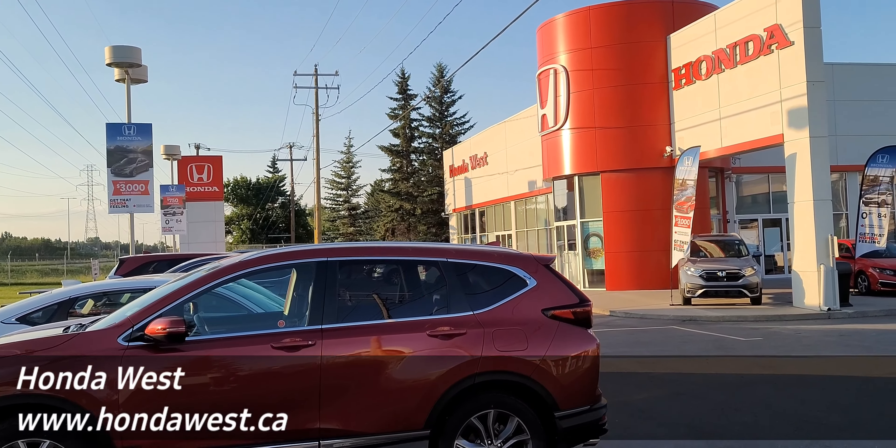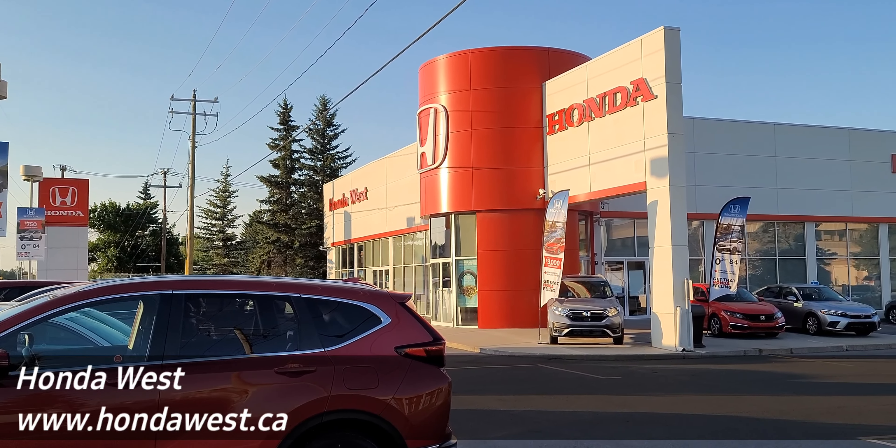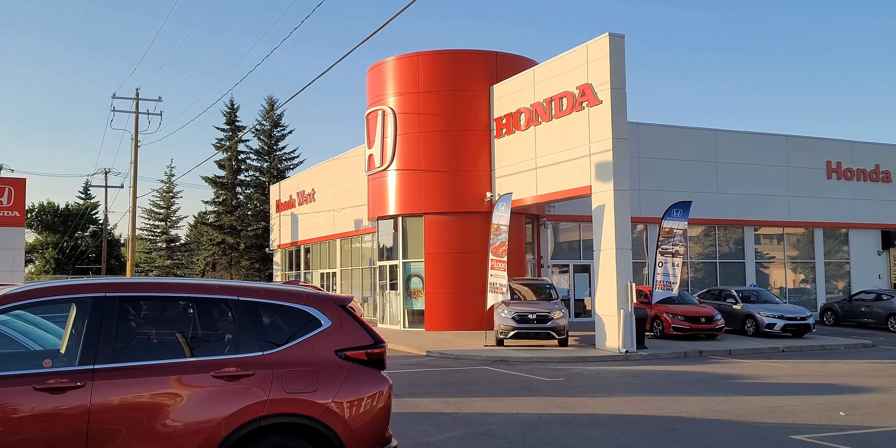I just wanted to say thank you to Honda West of Calgary, Alberta for letting me borrow this Accord. If you're interested in this or any other Honda in the Calgary area, the link to their website is in the description below.